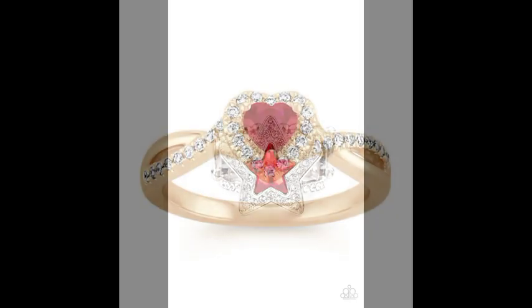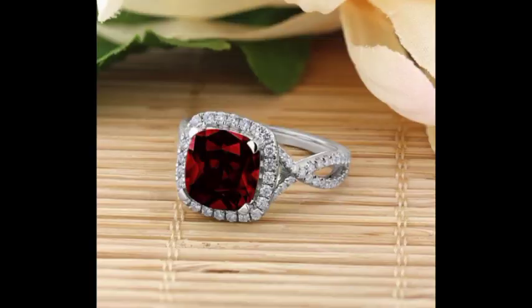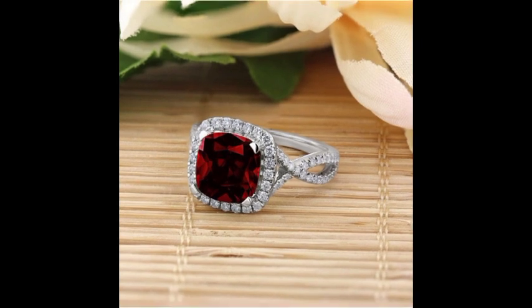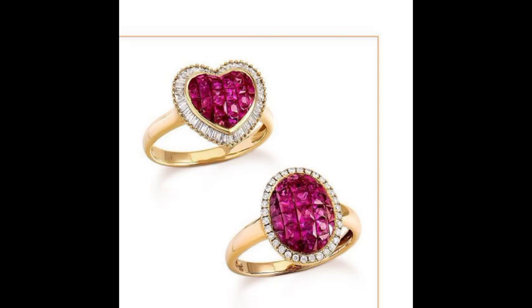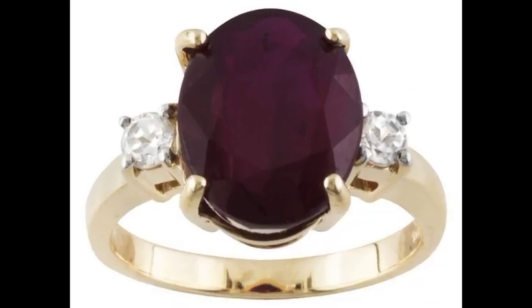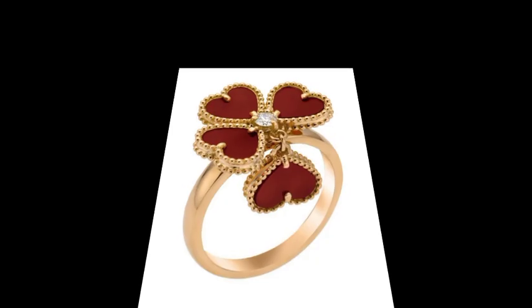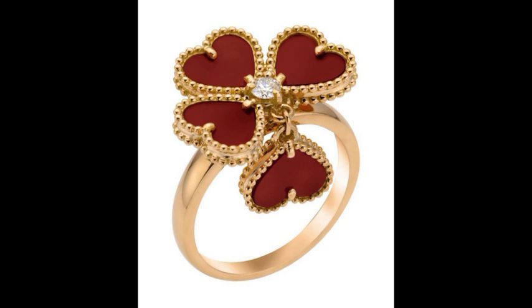You can buy these amazing, wonderful, stylish and most beautiful red color diamond rings online from different websites. You can buy from aliexpress.com, ebay.com, AliExpress, Amazon — as we know that all these websites are very famous and you can buy these amazing wonderful stylish and most attractive and most beautiful rings from here.